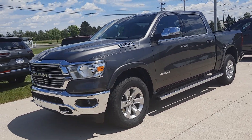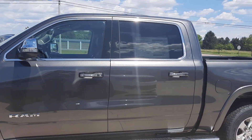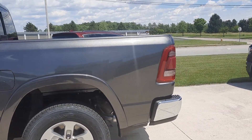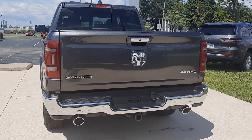Angel here at Terry Hendricks Chrysler, taking you on a quick walk around this 2022 Ram 1500 Laramie. This one does have front and rear park assist, running boards, factory tow, and it is four-wheel drive.